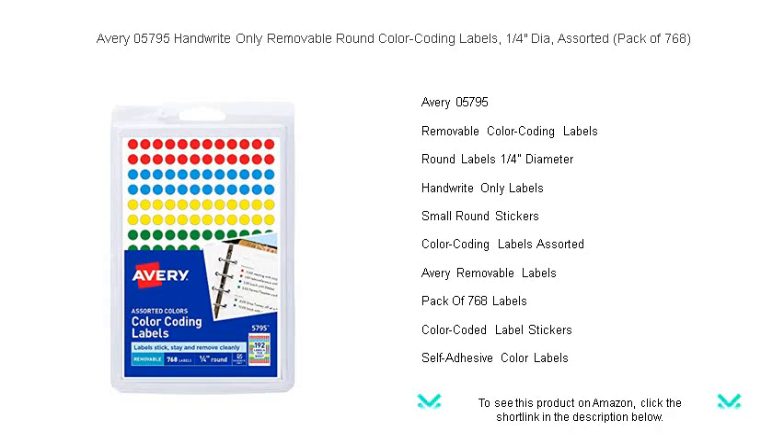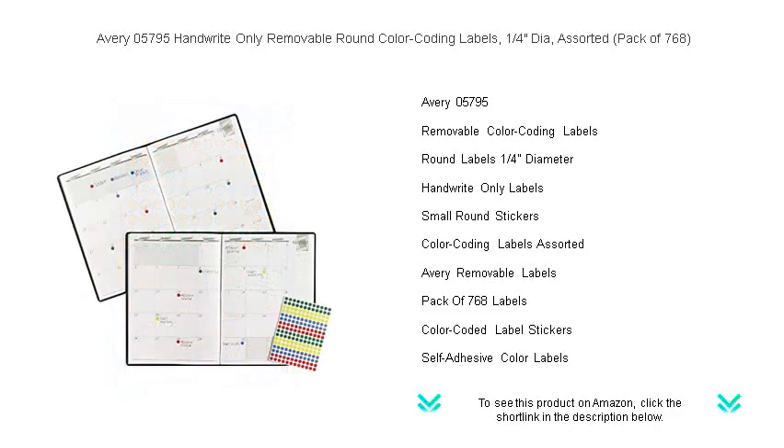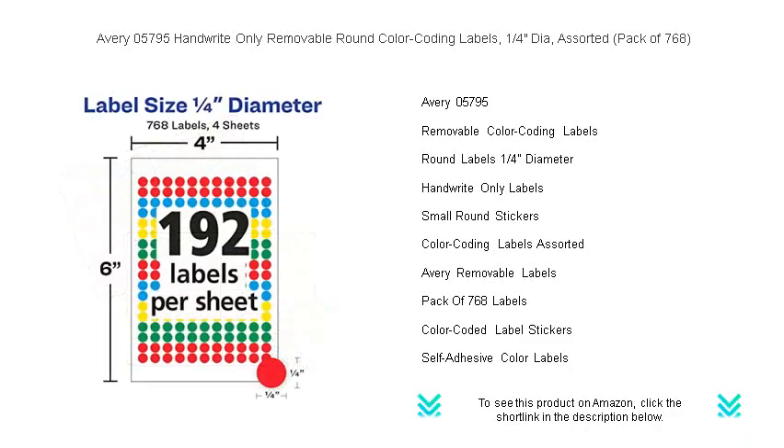These tiny one-quarter inch diameter stickers come in an assortment of vibrant colors, making them perfect for highlighting key points, setting appointment reminders, color-coding files, or even decorating your crafts.